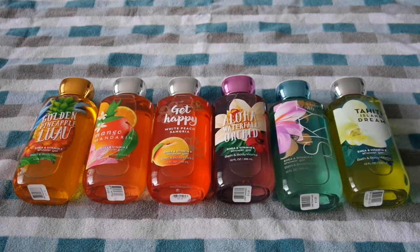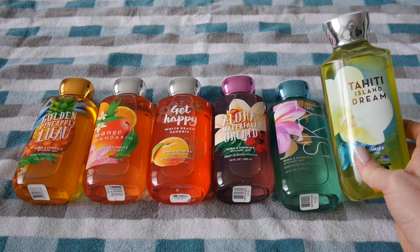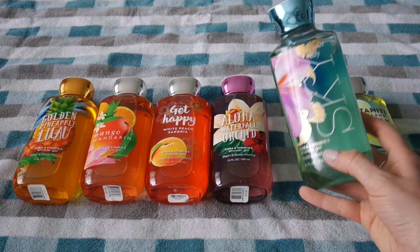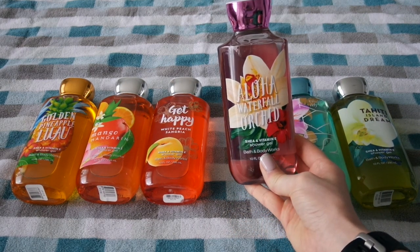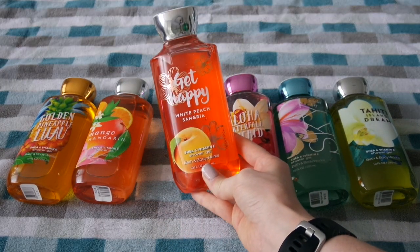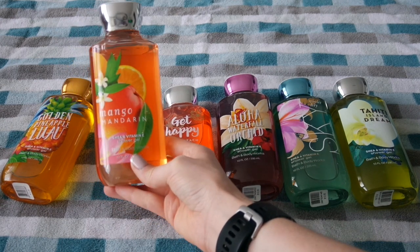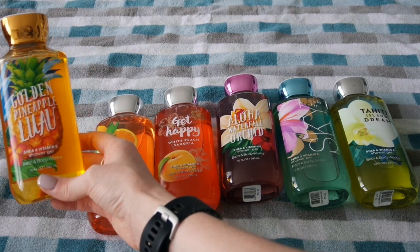Here we are with my first round of Bath and Body Works Shower Gels. I have Tahiti Island Dream — one of my favorite scents. I also have Violet Lily Sky, another scent I binged on really hard and am kind of sick of, so I'm slowly working my way through. I have Aloha Waterfall Orchid, Get Happy which is White Peach Sangria, Mango Mandarine — one of the few throwback scents they've brought back that I actually really liked — and Golden Pineapple Luau.